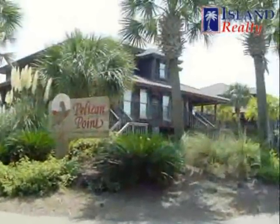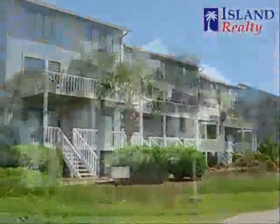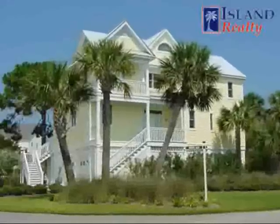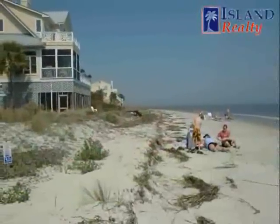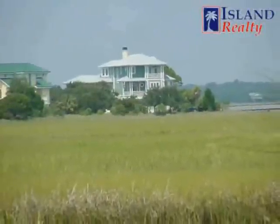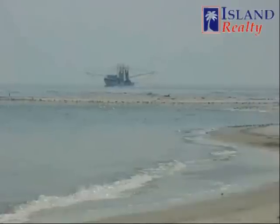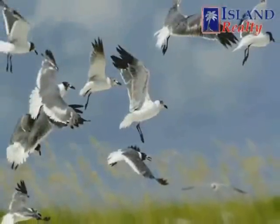Real estate on Harbor Island includes homes, home sites and villas located in varied seaside settings. Each individually owned property offers stunning views of the Atlantic Ocean, St. Helena Sound and or the Harbor River. The island's waterways, with a steady flow of commercial shrimp boats, accompanying schools of playful dolphin and the beautiful expanses of the low country marshes, make Harbor Island real estate an undiscovered jewel.